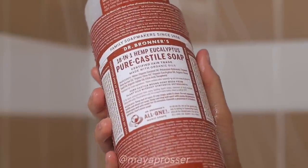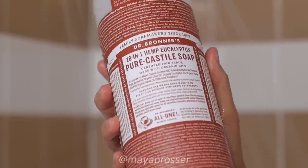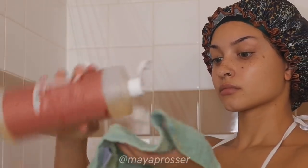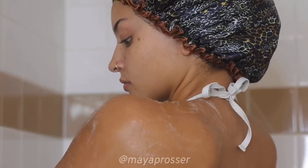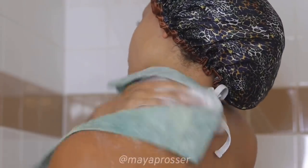What is up and what is popping YouTube, you already know your girl is back with another voiceover. I'm so excited to be showing y'all my shower routine for 2021, because y'all are gonna get into the feminine hygiene.